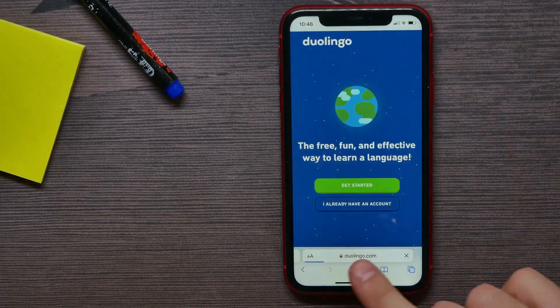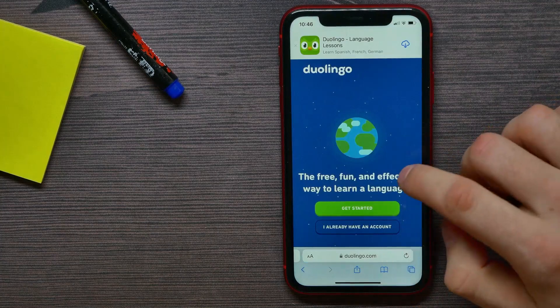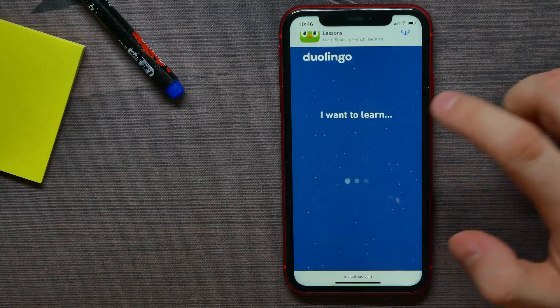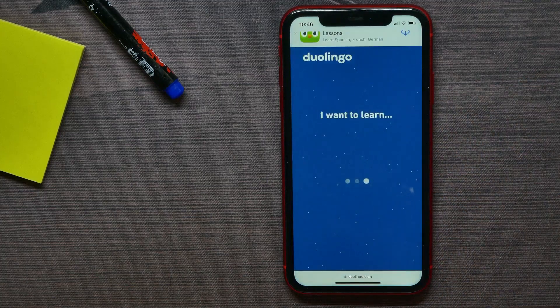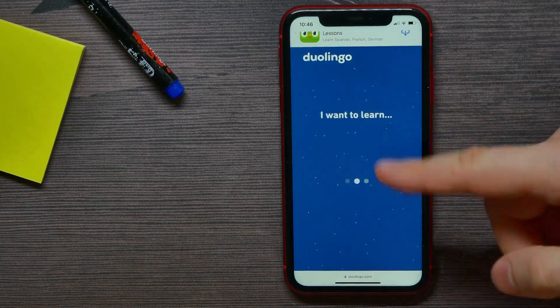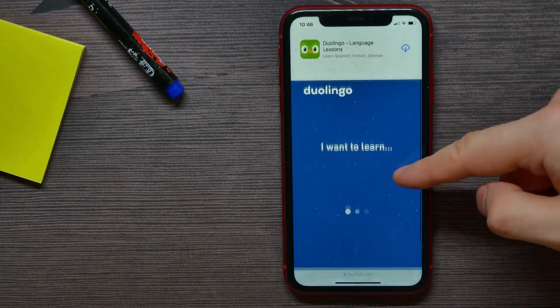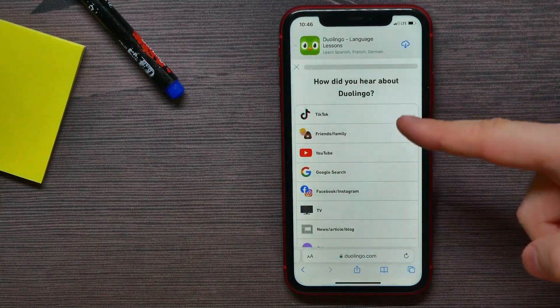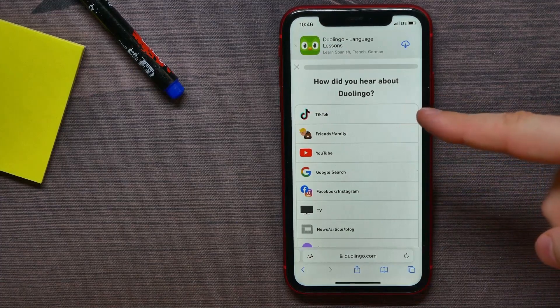I can hit 'Get Started' and select a language that I want to learn. Now I can continue registering on that website. But if you want to buy something here, make sure first that your promo code has been applied.